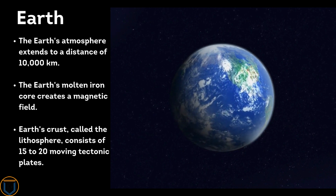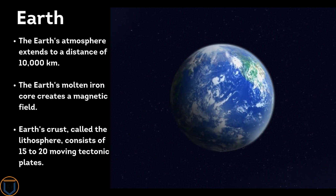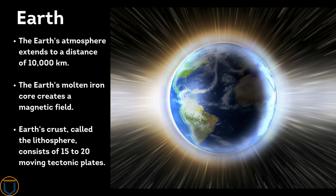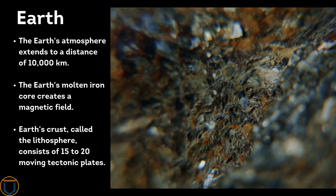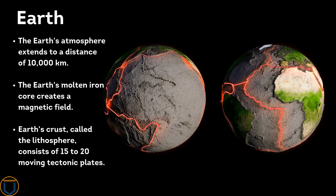Earth's atmosphere extends to a distance of 10,000 kilometers. Earth's molten iron core creates a magnetic field. Earth's crust, called the lithosphere, consists of 15 to 20 moving tectonic plates.